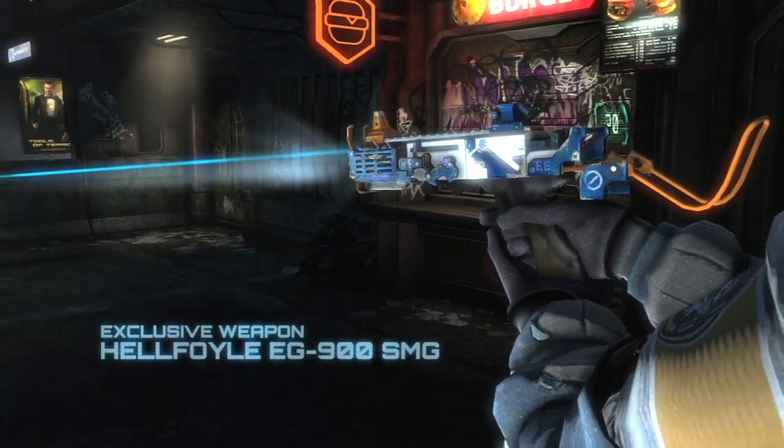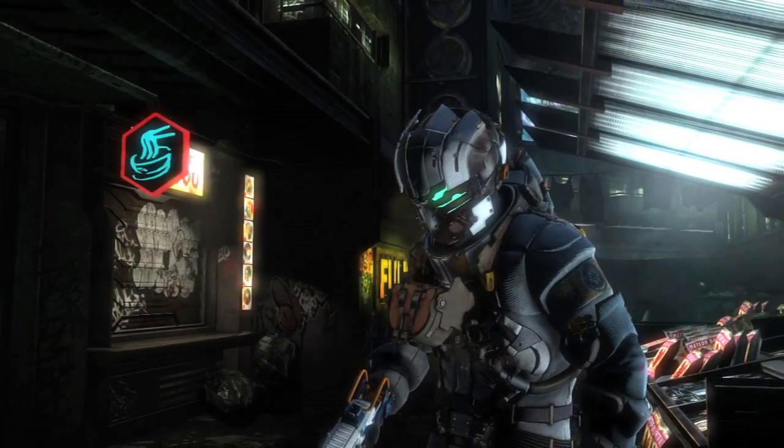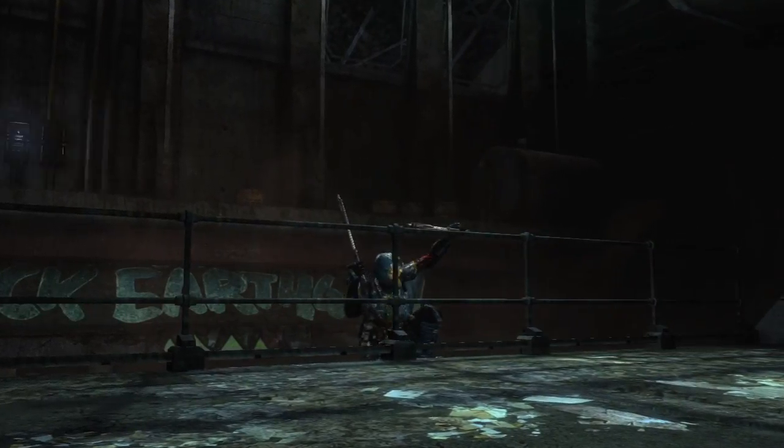The EG-900 submachine gun — a gift from my EarthGov friends. I'm usually more comfortable with mining tools in times like these.